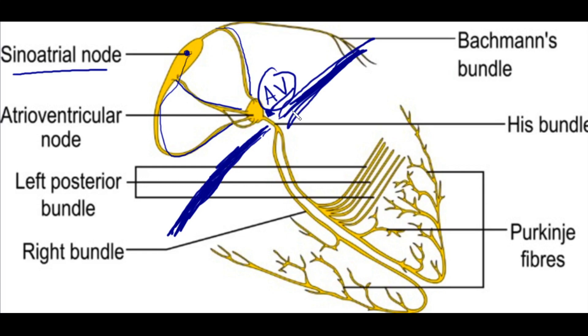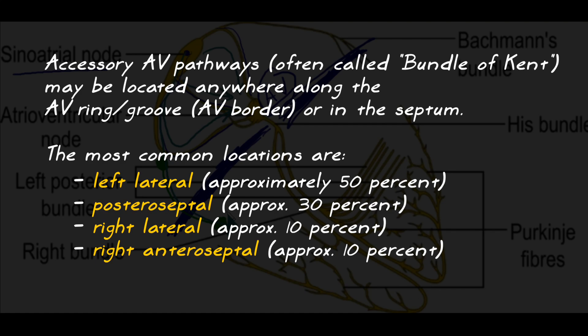There is only one way to the ventricle — unless, of course, you have WPW. In this situation, you have a congenital abnormality called the bundle of Kent, which is basically a bridge that connects the atria with the ventricle. Now instead of all conduction going to the AV node before it can go down into the ventricle, you can also take an accessory pathway called the bundle of Kent and go down into the ventricle directly, depending on the type of congenital abnormality.